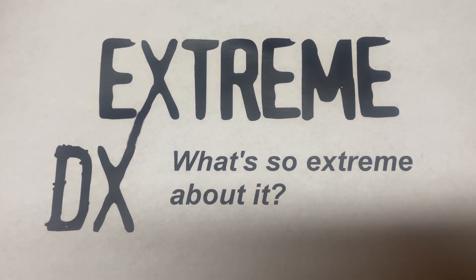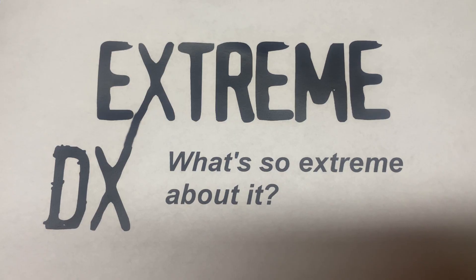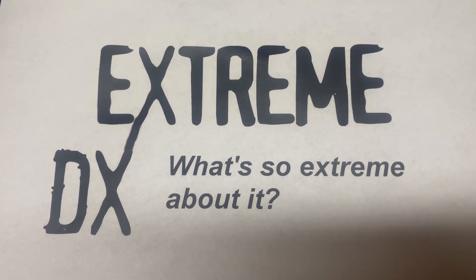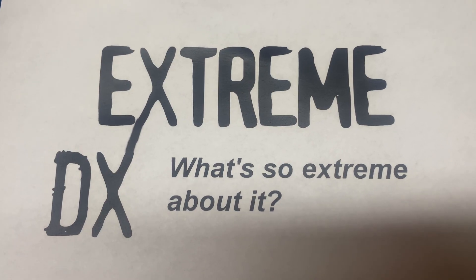Hello, welcome to Xtreme DX. I'm your host, Bruce Carter. So, what's so extreme about it? DX is the art of distant radio reception. And some of these scenarios should not be possible, but they are.